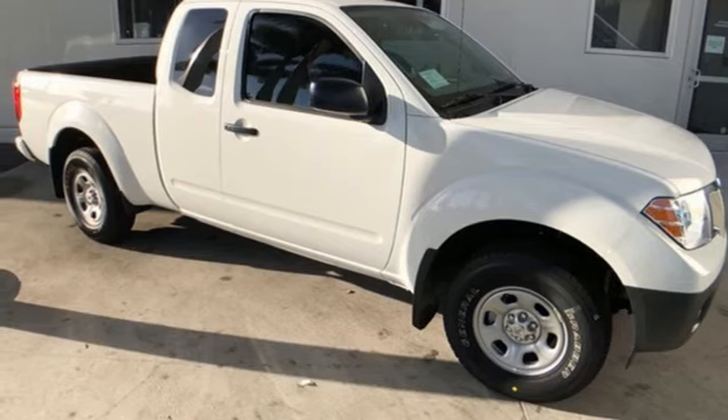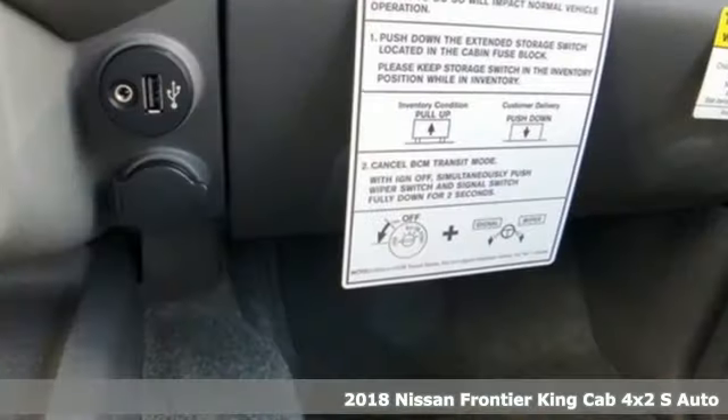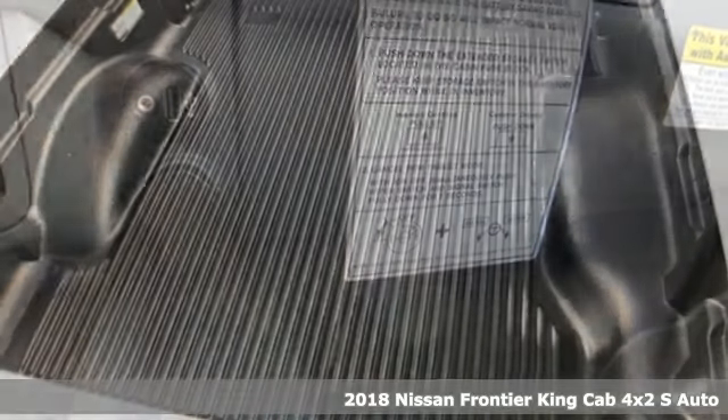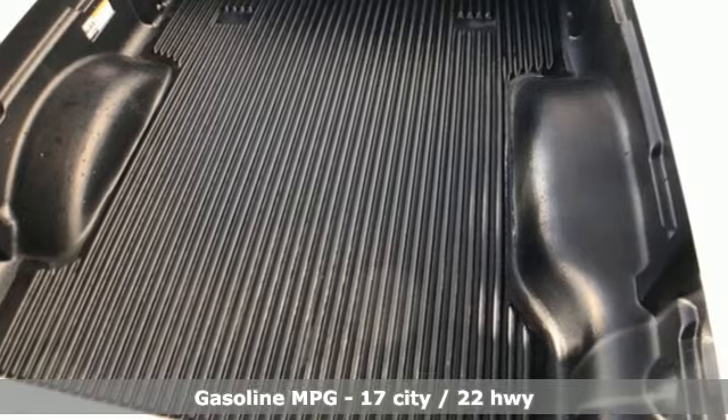Here's a new 2018 Nissan Frontier. Nissan excites the senses so you can enjoy the journey. It's equipped for all your driving needs and wants.